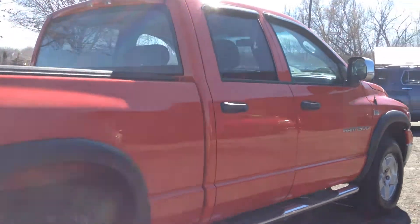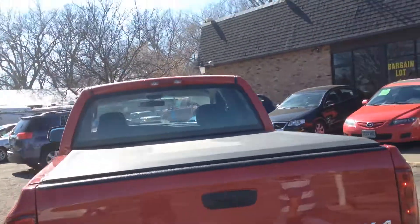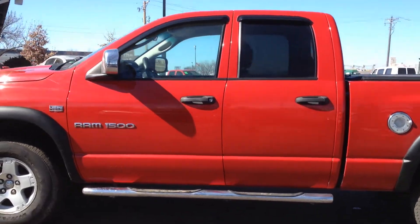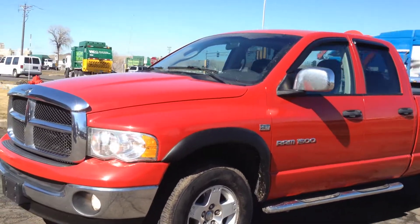This truck is sharp and it's clean. It has aluminum wheels, trailer tow package, a hard tonneau cover, fender flares, a lot of chrome accessories, chrome running boards, mirror covers, factory tinted windows, vent shades, and a bug deflector.